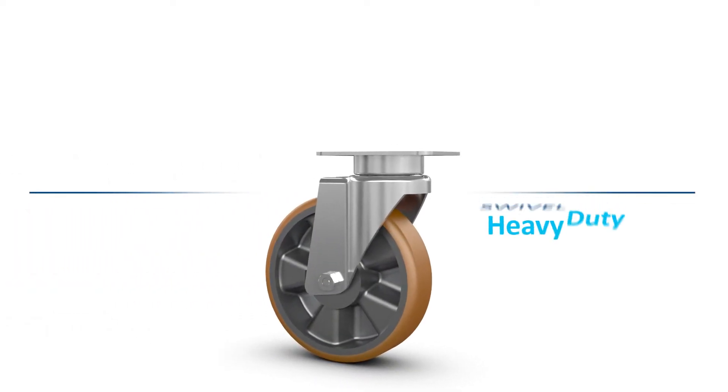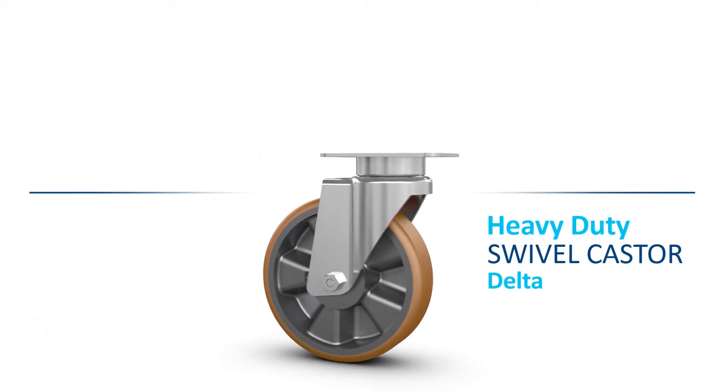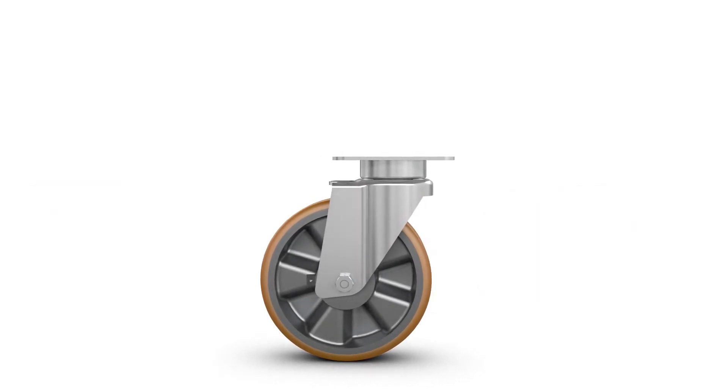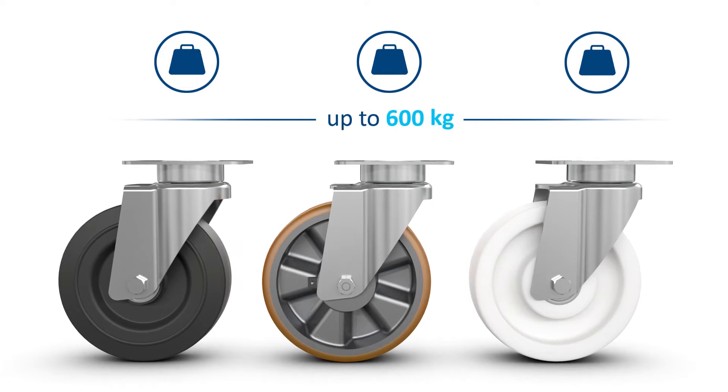This is Tenters 3640, the versatile heavy-duty caster series. Thanks to its high flexibility, not only does it stand up to heavy loads, but also to the highest demands.